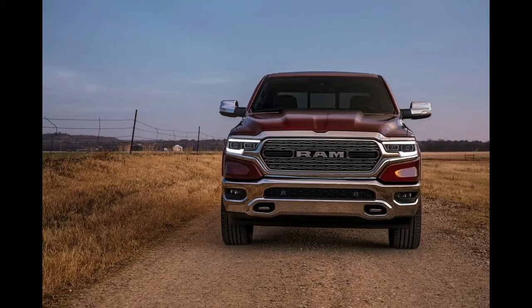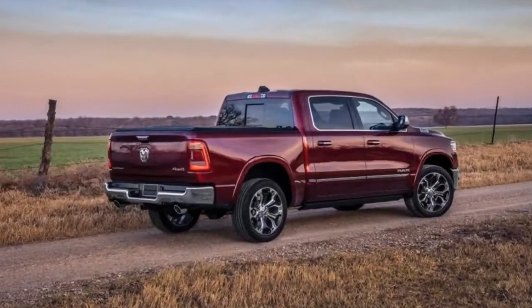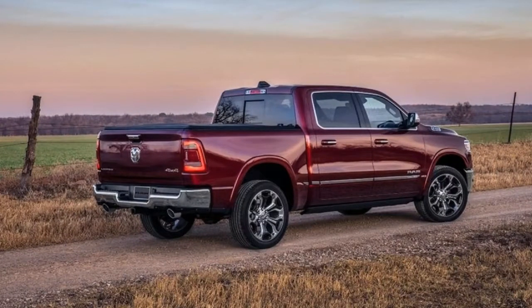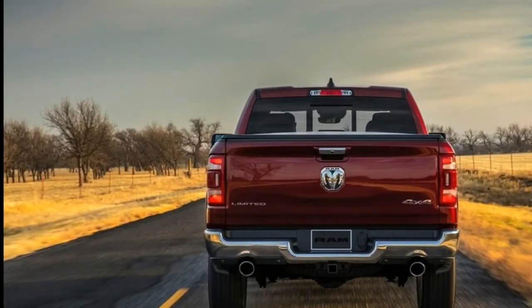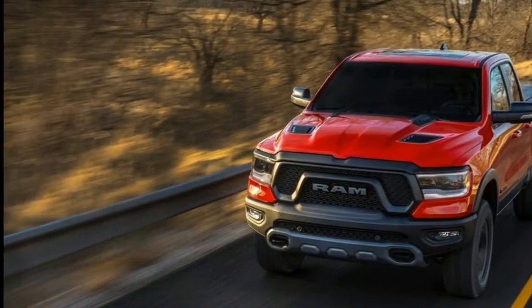Why it matters: the light-duty 1500 is the anchor of the Ram lineup and the basis for everything from workaday fleet vehicles to full custom lifestyle expressions. It serves as the foundation for the lively, off-road-oriented Rebel and could support a future Ford Raptor-fighting version of that machine, a potential move that has the aftermarket accessory resellers watching with anticipation.